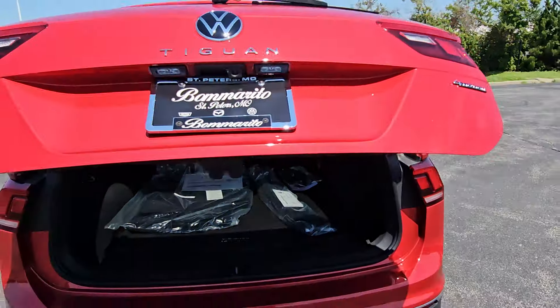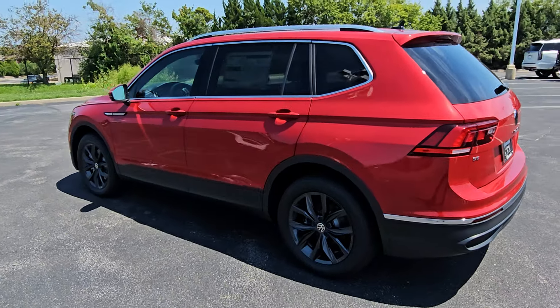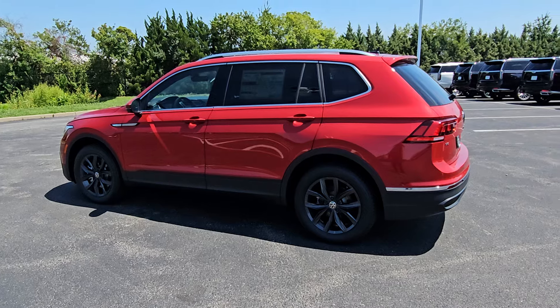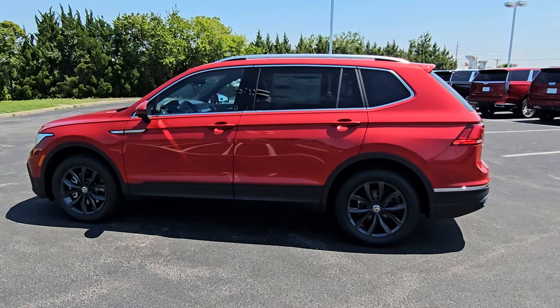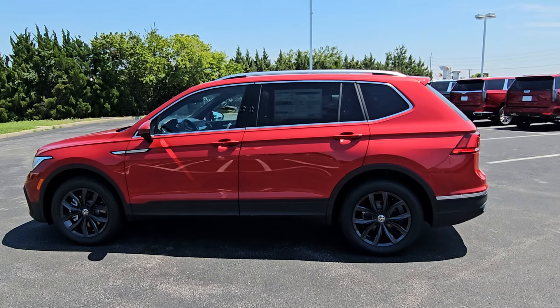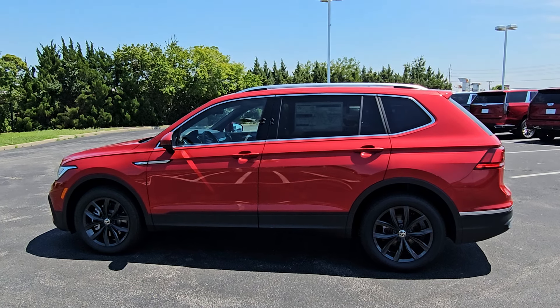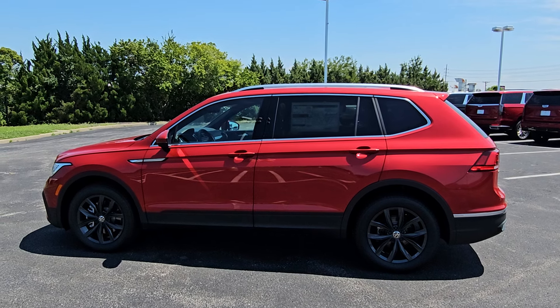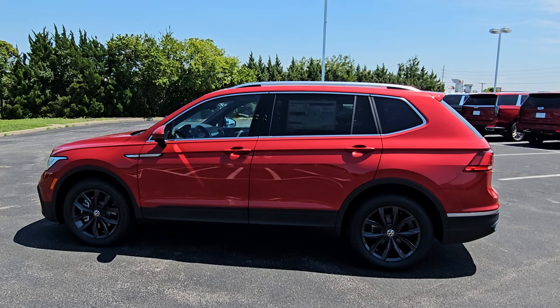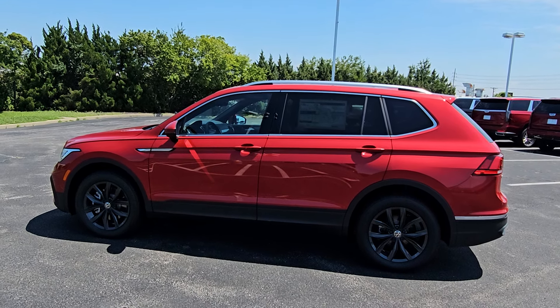This car comes with a four-year, 50,000-mile bumper-to-bumper warranty from Volkswagen, plus three years of included maintenance. If you buy from me at Bomberito St. Peter's, I'll give you an additional three years of free maintenance for a total of six, plus a 10-year, 200,000-mile nationwide engine and powertrain warranty free of charge. Give me a call at 636-290-4257. I'm on TikTok, YouTube, Facebook, Twitter, and Instagram at Reece's Cars. Thanks a lot, guys — stay safe, stay healthy, have a great day.